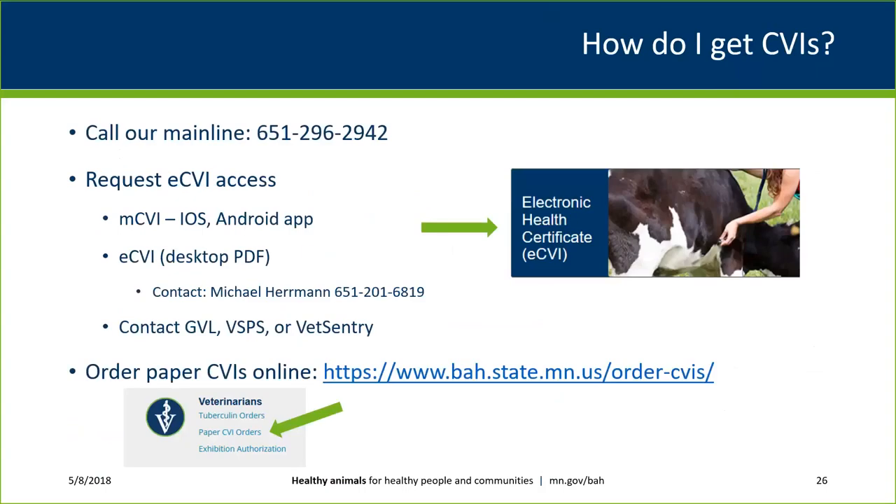To get health certificates, call our main line and you'll be routed to a staff member to take your order, or submit an order online. The mCVI app will automatically make a request to our office when you download and register. For the eCVI desktop PDF, contact Michael Herman. For private companies or the USDA VSPS eCVI, contact those groups individually. A paper online request form is also available on our website.